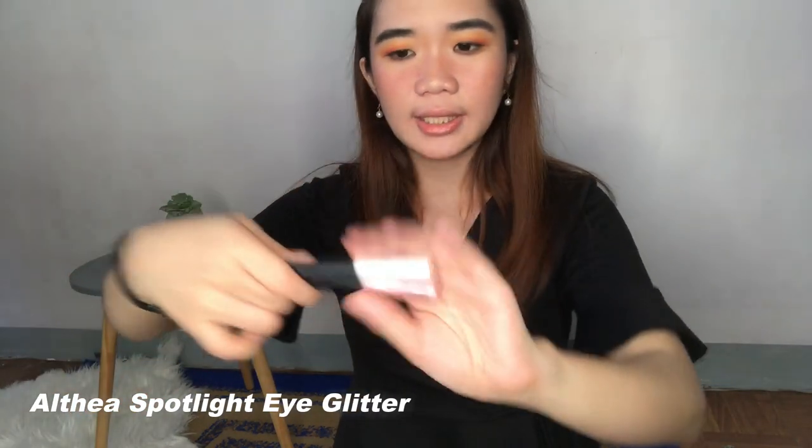Still with the eyes, gustong-gusto ko din itong mga Spotlight Eye Glitters from Althea Korea. I found the pink one and the gold one — pwede mo silang ilagay dito sa inner corner or sa my Agusol. I just love how they give you a youthful or very Korean look. For my eyebrows naman, I really like the Sunnies Face Light Brow — yung gel and yung pencil. Yung pencil, very skinny as you can see. Kaya gustong-gusto ko siya. And yung gel naman niya really keeps your brow hairs in place — pag apply mo pa lang sa kanya, it sets na agad.